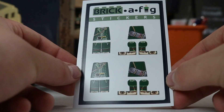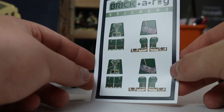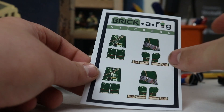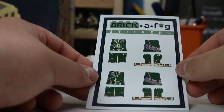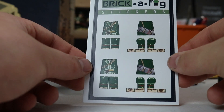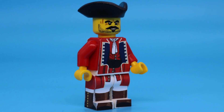Here is the Brick-A-Fig sticker pack. You get two minifigures per sheet — very, very cool, high-quality material. This material is pretty loose in the beginning; let it set for a couple hours and it really gets locked in. It's easier to maneuver and put on the minifigure, but then once it stays, it becomes more of a solid bond.